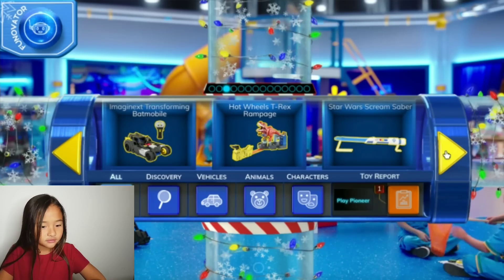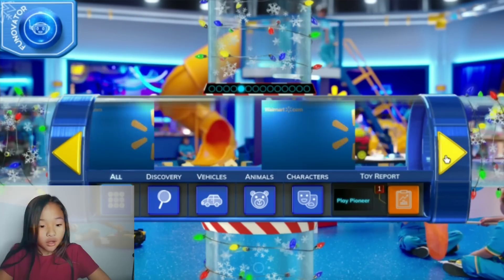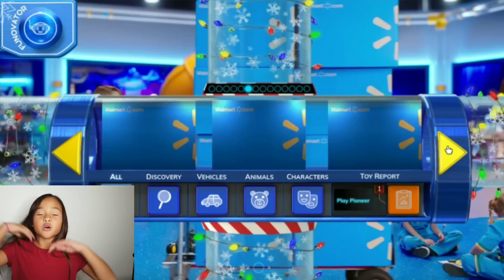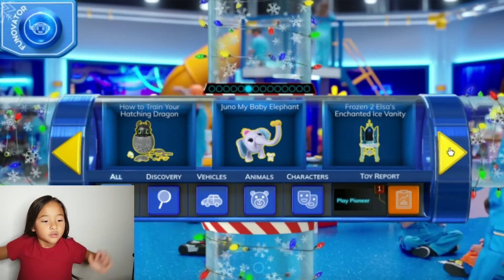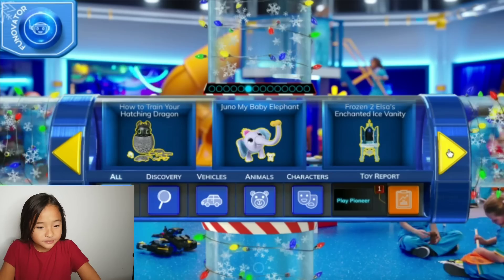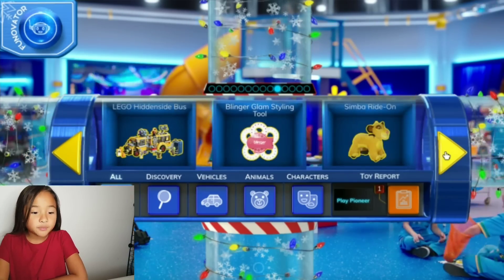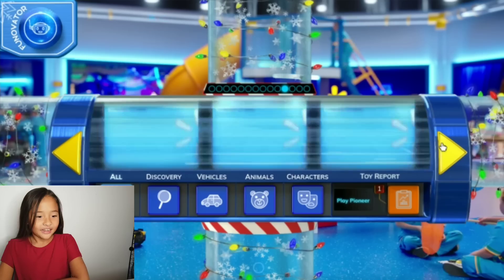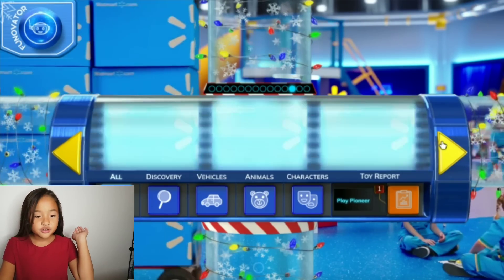Tap a button to find the toys you like faster. They have a lot of Surprise Glitter Gold — that's so cool, you guys. How to Train Your Dragon too. They added the Blingers — it's like a donut. They added Build-A-Bear too.